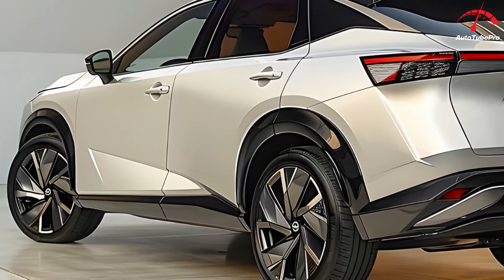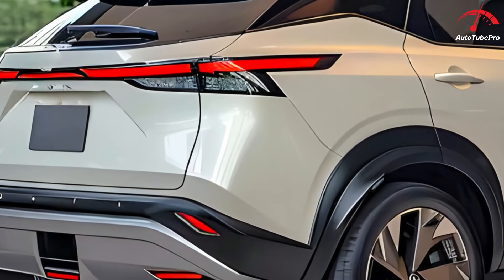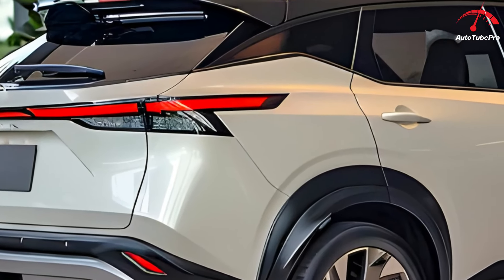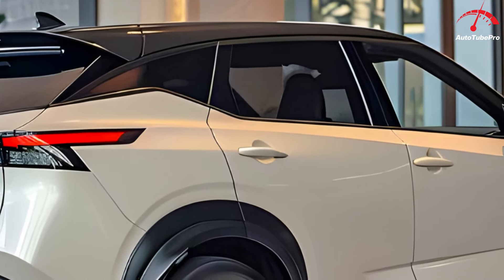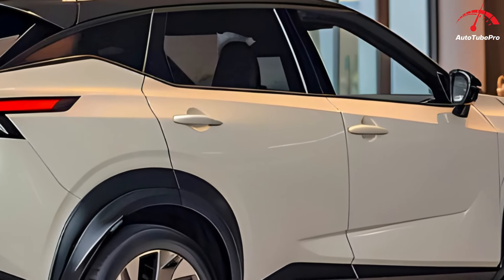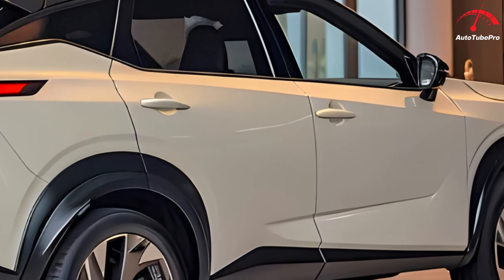Driving the X-Trail e-Power is pleasant, with no suspension issues found in the Outlander. It performs well thanks to the e-Power hybrid system and the absence of a CVT, making it quieter than rivals like the Toyota RAV4 Hybrid. However, I noticed a pulsing issue during certain driving conditions, likely due to a lack of electricity being sent to the electric motors.